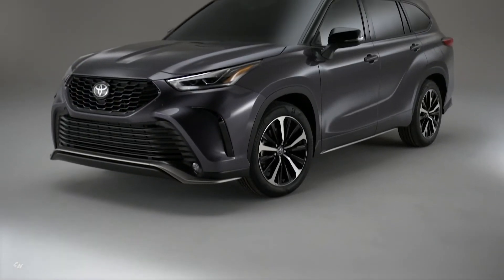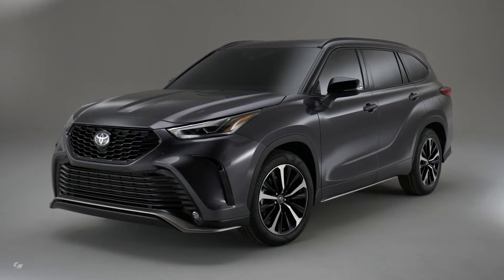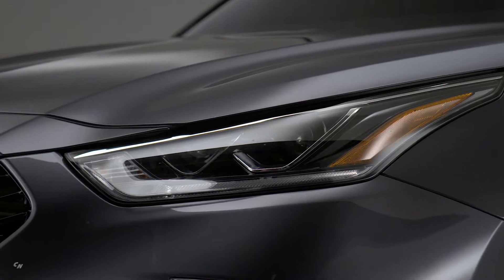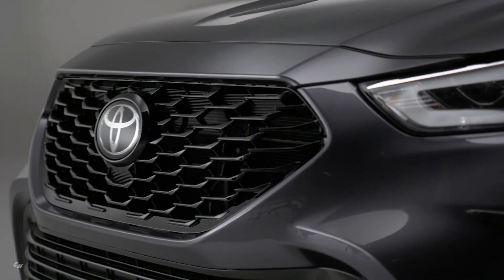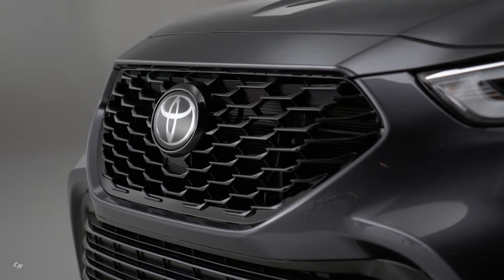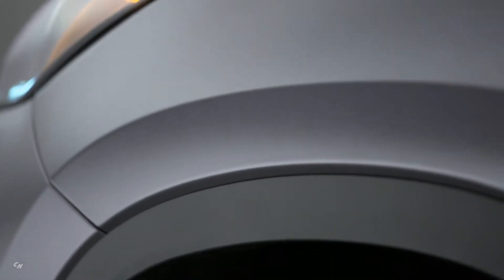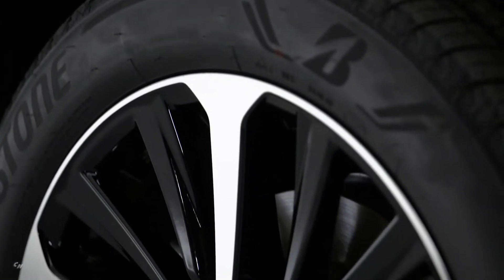To make the XSE grade, the Highlander received a bumper-to-bumper style makeover. The front fascia, grille, and lower spoiler are exclusive to this model and impart a more aggressive stance. The restyled upper grille joins a much larger lower air intake integrated into the new bumper, with a spoiler below that. Unique headlamps feature black accents and light strip DRLs.